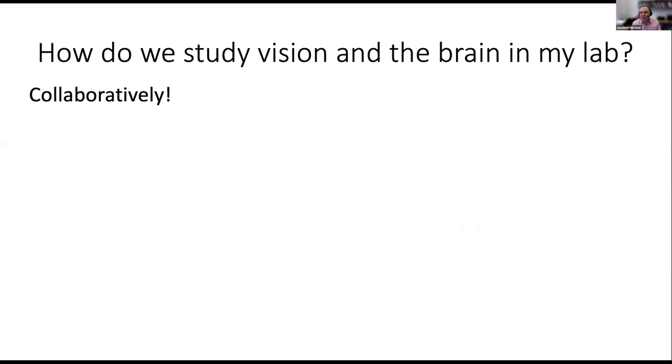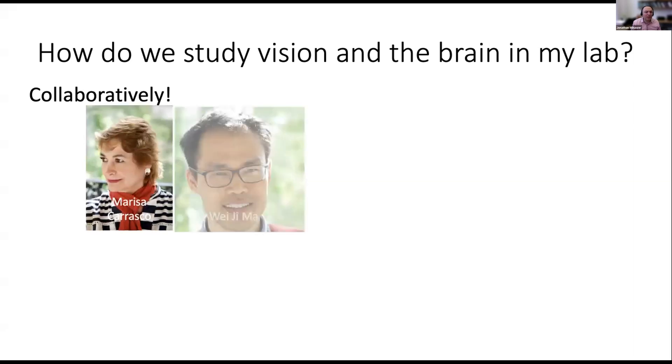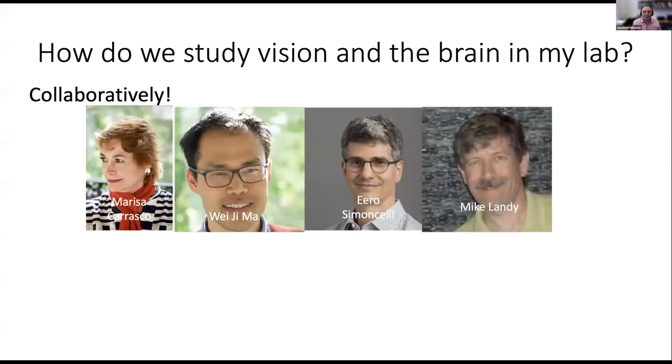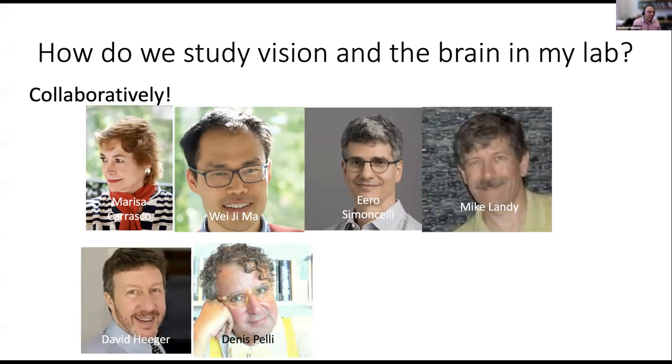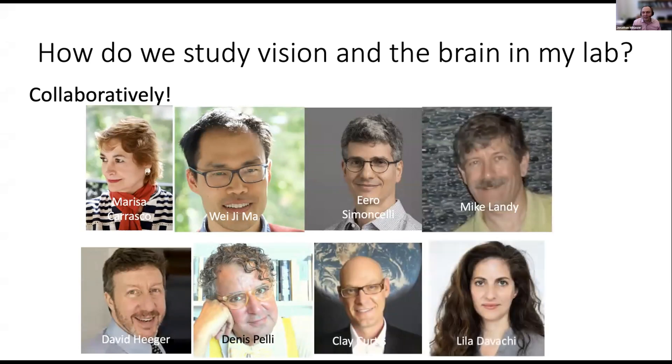Another way to answer how we do this research: we do it collaboratively. I have ongoing collaborations with Marissa Carrasco, Wei-Gi Ma, Erosi Michelli in neuroscience, Mike Landy, David Heeger in both departments, Dennis Pelley, Clay Curtis, and Leila Devachi — who was here in psychology and is now at Columbia. I do a lot of collaborative work and joint advising in my lab, and that's one feature of our department.